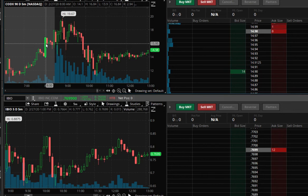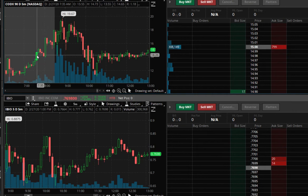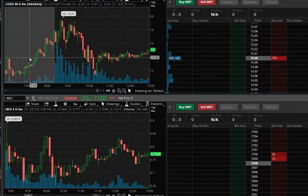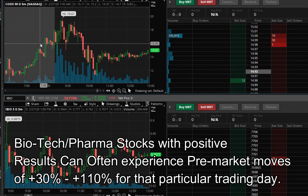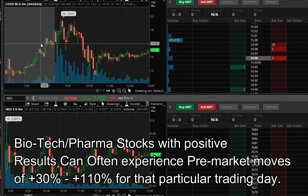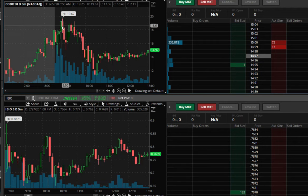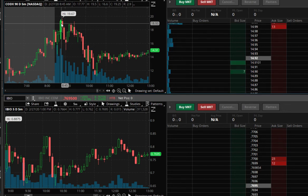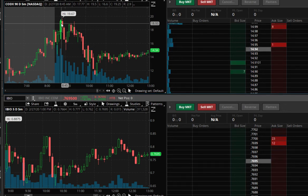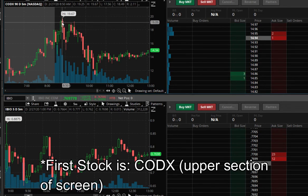I actually had bought this stock yesterday. Unfortunately, I was doing scalping and I sold my last position right before the market closed, so I missed out on one of the biggest pre-market moves of the week. This ended up opening over 90%, and so if someone had just held their stocks from last night, they would have almost doubled their money.